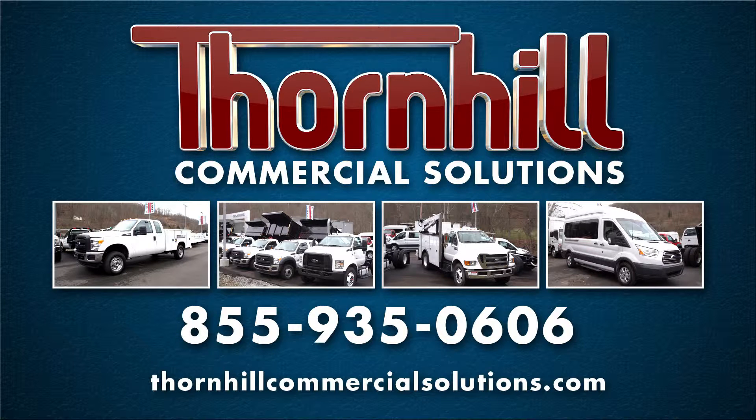Thornhill Commercial Solutions, a division of the Thornhill Auto Group, has developed a revolutionary method of sales and service for the region's commercial customers.